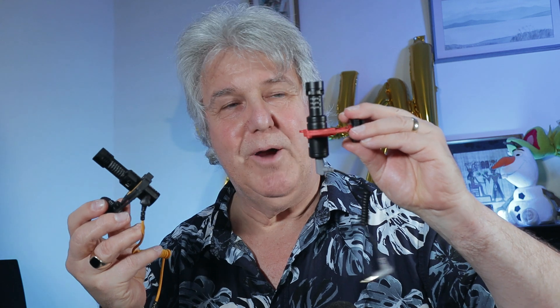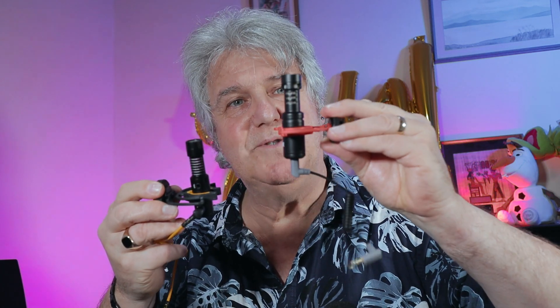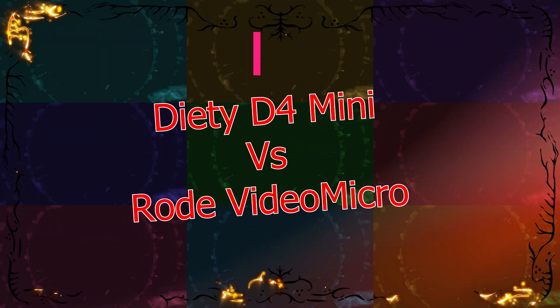This is the Deity D4 Mini and this is the Rode VideoMicro, and they look very similar. The Deity is a little bit smaller, the Rode is a little bit bigger. The Rode is cheaper than the Mini — the Rode VideoMicro costs £39, which is really cheap, and the Deity costs £56 in the UK at the moment.